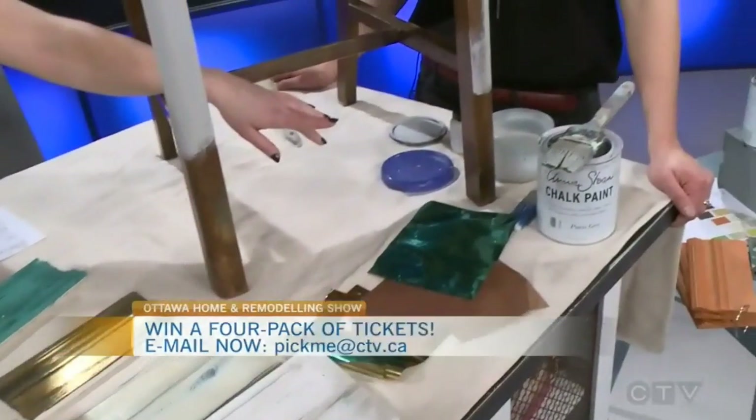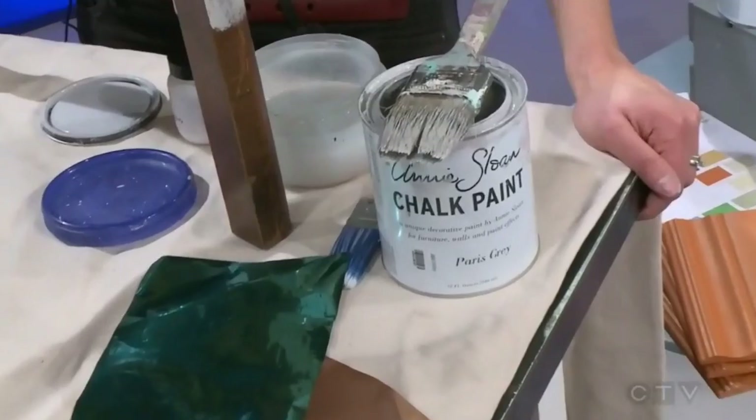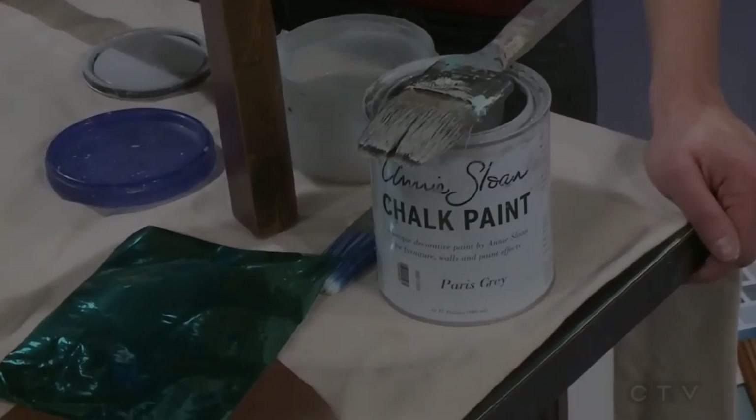My mom is a huge fan of the chalk paint — she uses it for everything. It's so nice and so easy to use. Thank you so much, and best of luck at the show this week.